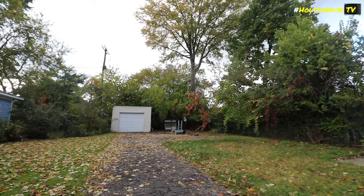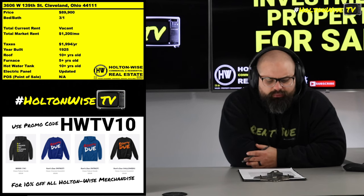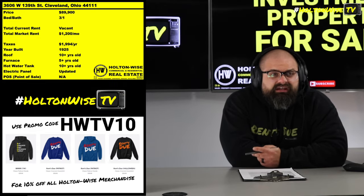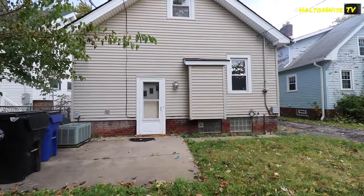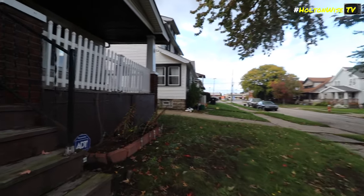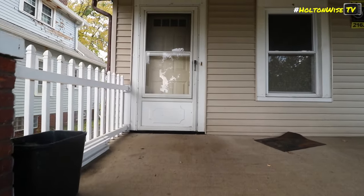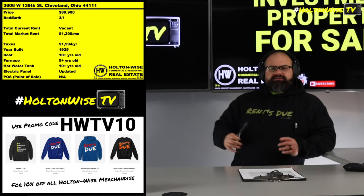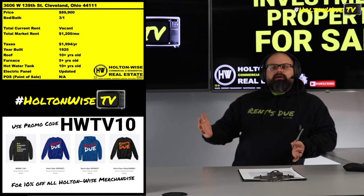We've had this property in our portfolio for probably like eight years — I think it was like 2014, maybe 2015. We came across the seller, a local guy who was living there as an owner-occupant and reached out to Holton Wise wanting to move and sell. I then sold that to one of my investor clients and business partners out in New York, and they have owned it ever since. We've had one tenant rocking and rolling in there the entire time.